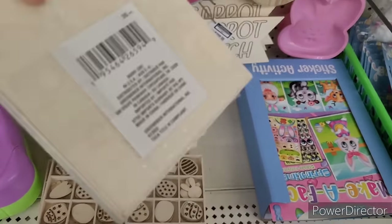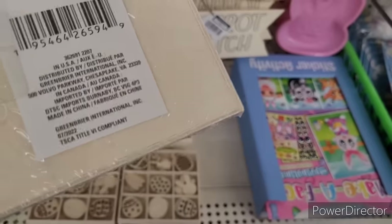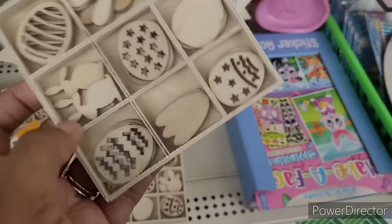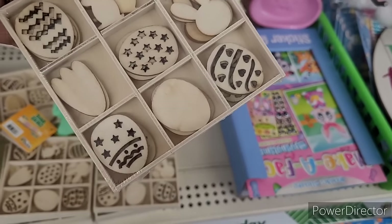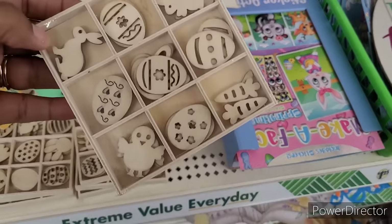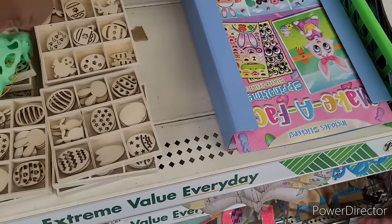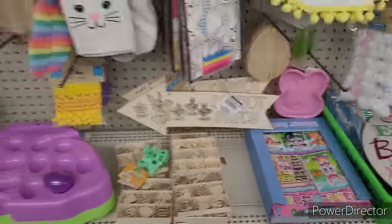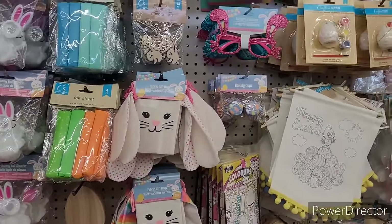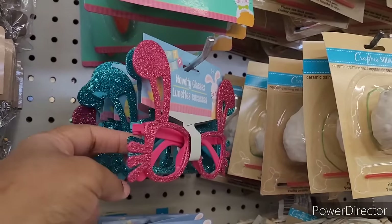I got these little wood pieces right here — eggs and bunnies, maybe a little bunny paw. This one has chicks and carrots included. All right, trim packs, spatulas, felt sheets, fabric gift bags, baking cups, novelty glasses — you know those are fun.